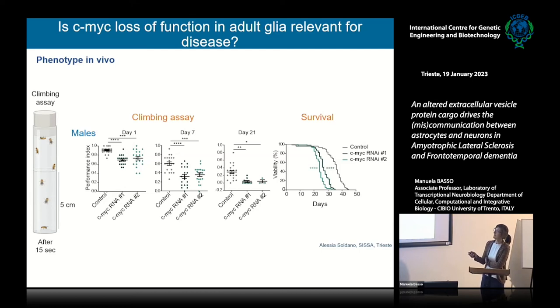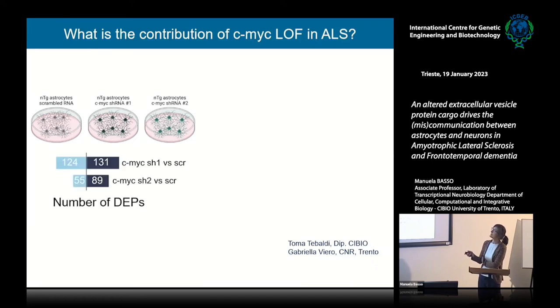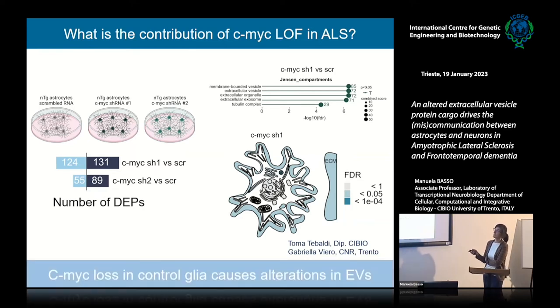This raised the question of why ablation of c-MYC in control flies leads to a motor phenotype, and what is c-MYC's contribution in TDP-43 pathology. We silenced c-MYC in astrocytes again and performed proteomics to compare with the previous data. We found fewer changed genes, possibly due to the level of silencing achieved. Strikingly, most proteins that changed most when c-MYC was silenced were related to membrane-bound vesicles and extracellular vesicles, confirmed using both Jensen databases and a tool from Gabriela Viero's lab at CNR in Trento.